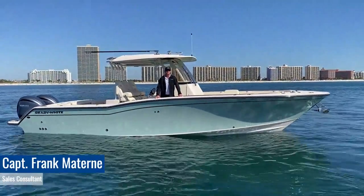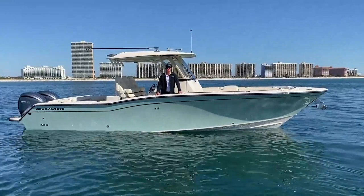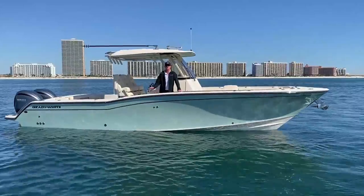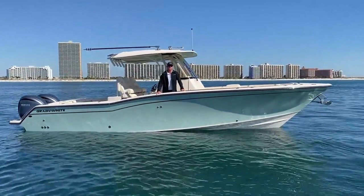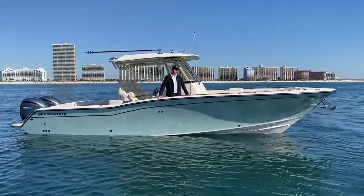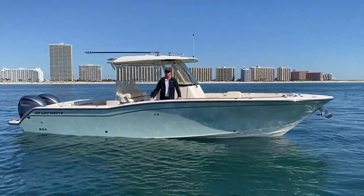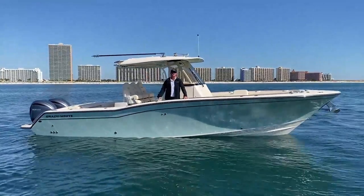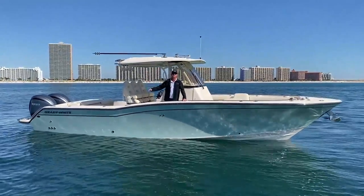Hi, Captain Frank here with MarineMax Gulf Shores, and today I'm aboard the 2023 326 Canyon by Grady White. This boat is powered by twin 300 Yamahas, has the Yamaha joystick controls, has a full head inside the console, fish boxes, live wells, outriggers, and even has a shore shade on the back that extends all the way to the back transit.